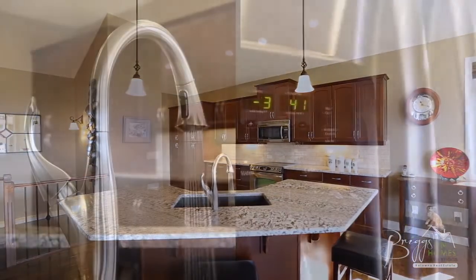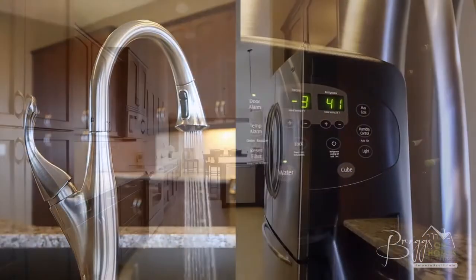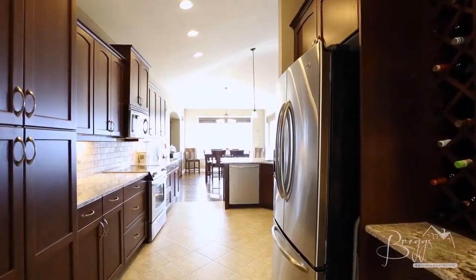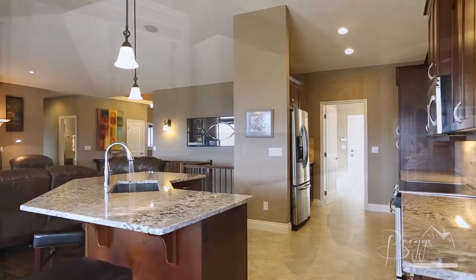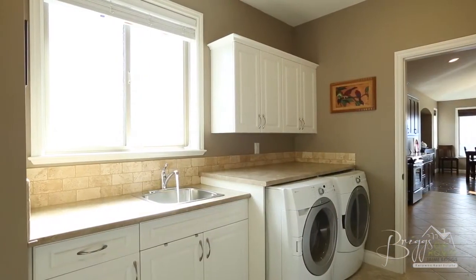The kitchen features high-end finishings including granite countertops, stainless steel appliances and a large island for four or more people. The laundry room and garage is conveniently located behind the kitchen.